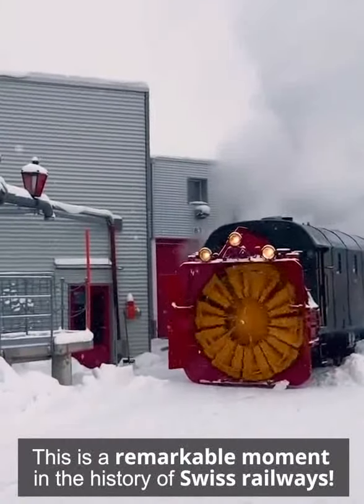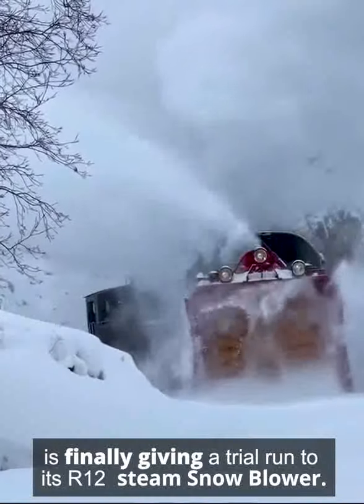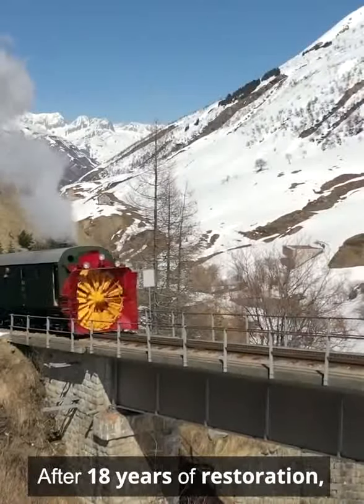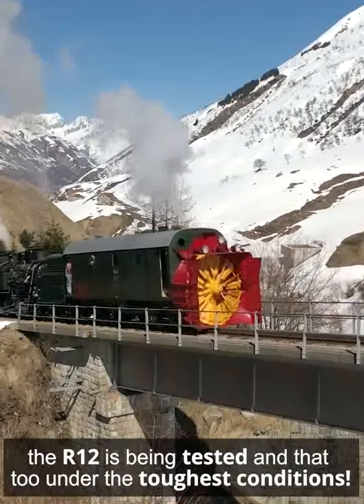This is a remarkable moment in the history of Swiss railways. The Switzerland Rieschen Railway is finally giving a trial run to its R12 steam snowblower. After 18 years of restoration, for the very first time, the R12 is being tested, and that too under the toughest conditions.